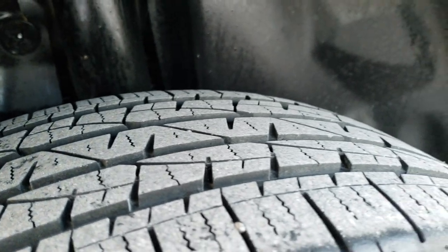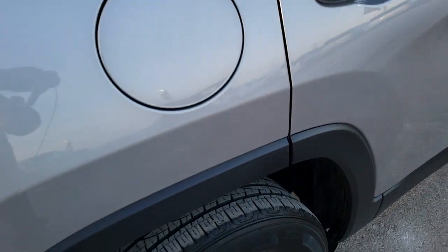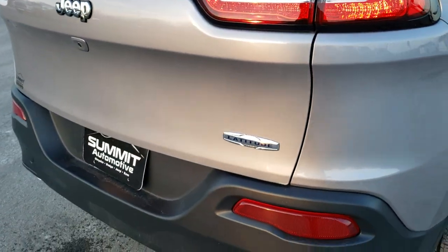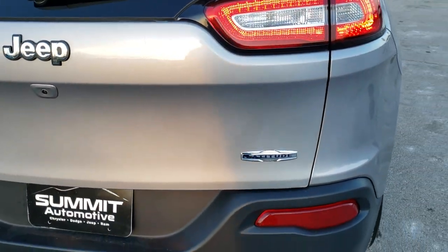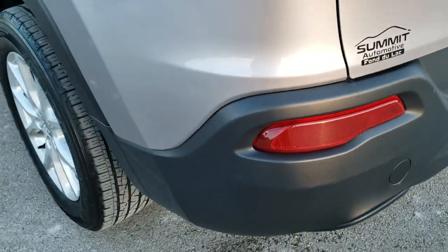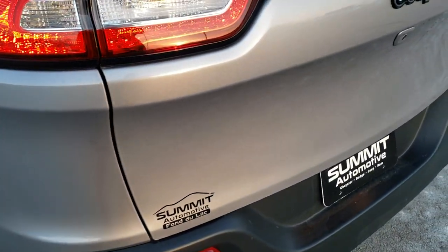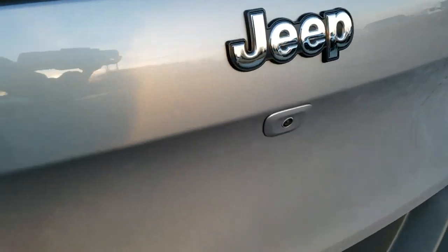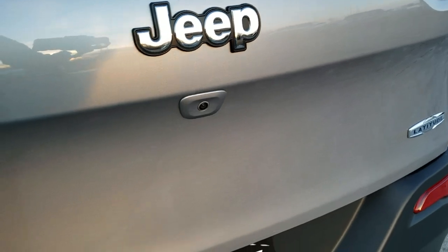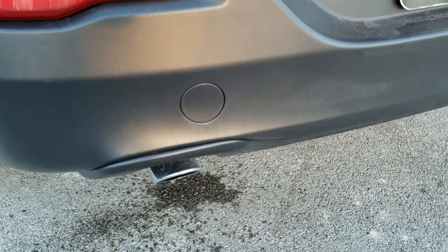The back tires look like they have about 70% of the tread left, a little more than the front, which makes sense because this is a front wheel drive vehicle. It has the LED tail lamps, and the rear bumper is in really nice condition as well — no dents, dings, or cracks. The tailgate itself is in great condition and it does have a backup camera. You get the chrome trimmed latitude and Jeep lettering and chrome tipped exhaust.